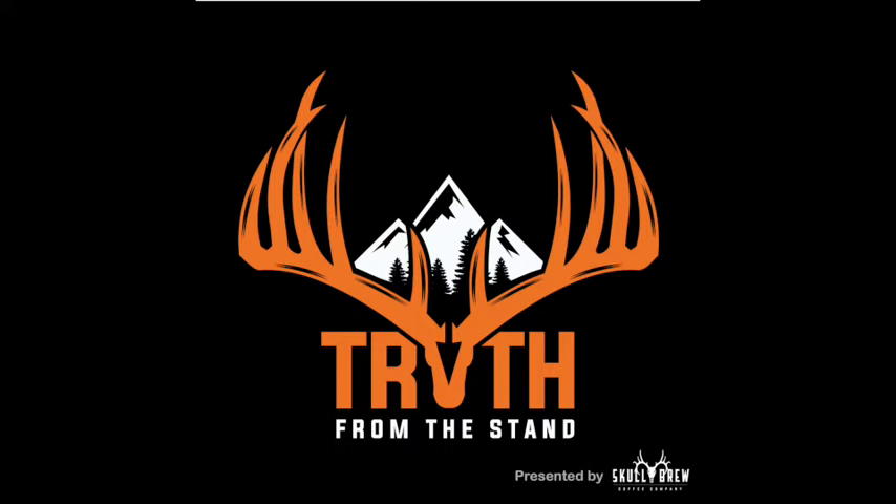I hunted that spot specifically whenever it was wet this past year because at least I could be a little bit more quiet getting in. It's a pretty bulletproof setup. Head over to Skull Brew Coffee at skullbrewcoffee.com and pick yourself up some kick-ass coffee. You can use the promo code TFTS21 to get a discount. You can also head to truthfromthestand.com merch tab and pick yourself up some merch swag — TFTS21 there as well. Today I have my good buddy Troy Pottinger on.